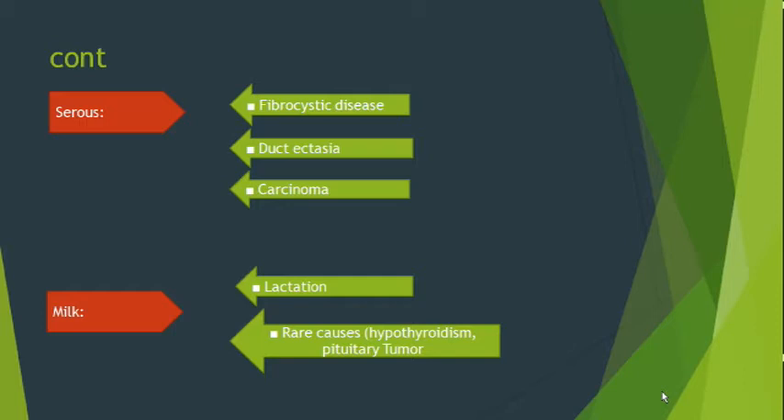If the nature of the discharge is serous, it can be fibrocystic disease, duct ectasia, or carcinoma. If the nature is milky, the most common cause is lactation, which is physiological in lactating mothers. Rare causes of milky discharge include hypothyroidism and pituitary tumor.